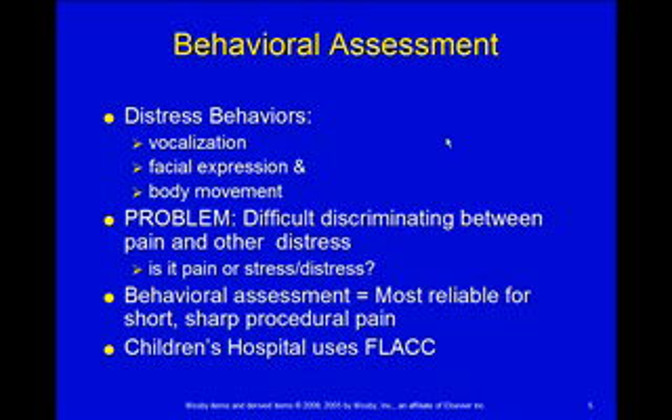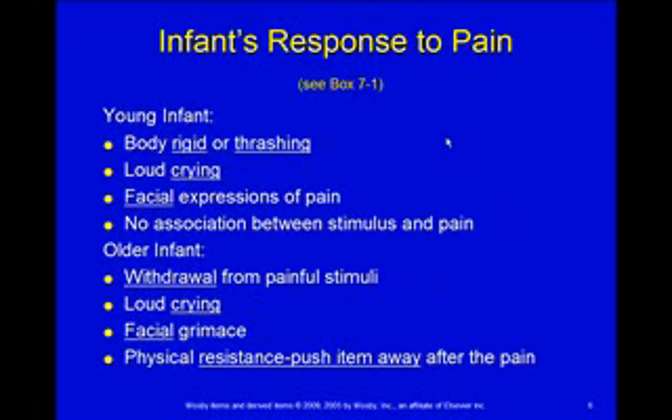Behavioral assessments are very good for short, sharp, procedural-type pains — the kid is fine, you poke them, and they suddenly start crying. Chronic pain is a little harder to assess with behavioral tools. Children's Hospital uses the FLACC scale for doing those behavioral assessments, and we'll look at the FLACC scale in a little bit.